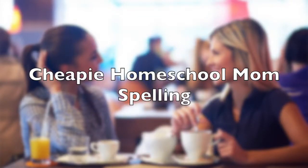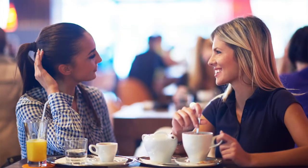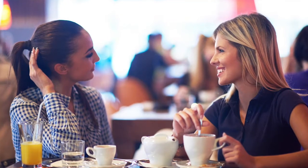Spelling is so important. We want our kids to be good spellers. But spelling can be tedious and repetitive. So how do we do this? Here is your tip for today.